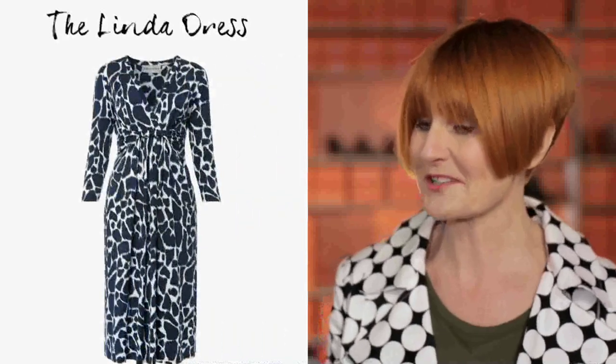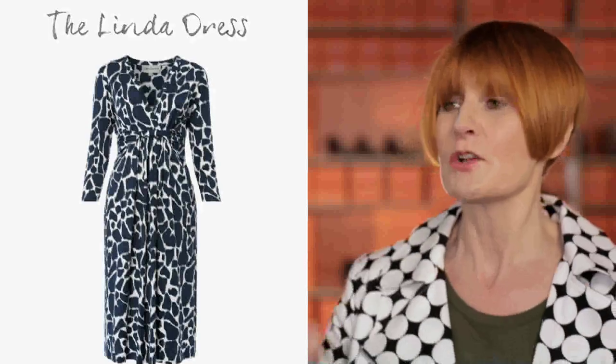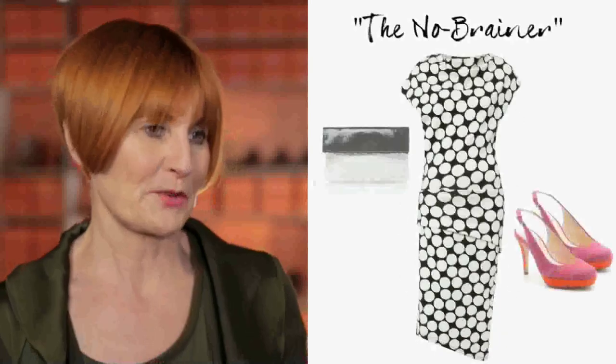And of course, the Linda dress — named after Linda Grant, who moaned I hadn't made a dress shape for her body. Small shoulders, big boobs, classic pear shape, but this season done in a wonderful animal print. My no-brainer, literally with a twist.